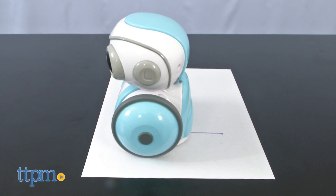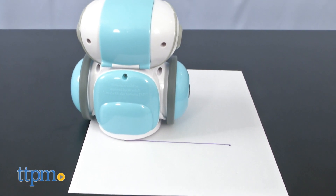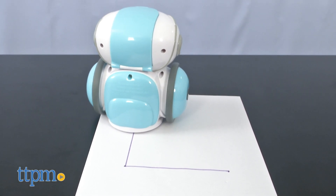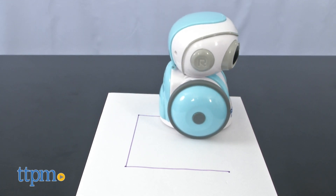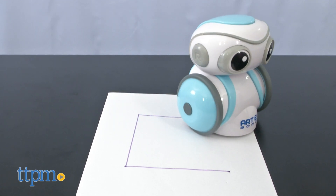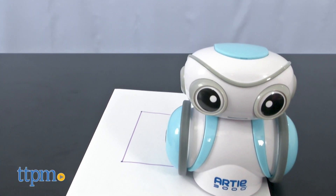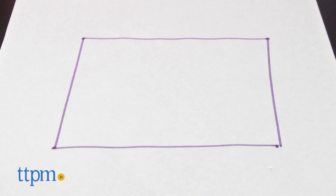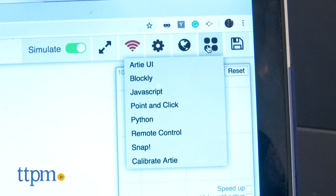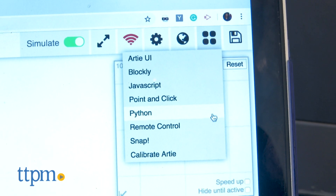When ready to draw, press play to watch him go to work as he draws what you programmed him to. Overall, I found this little robot offers a variety of fun ways to learn about coding without being intimidating. The coding activities and programs offered are a good starting point to spark curiosity for kids of all learning levels. In addition to Artie's UI, he also works with Blockly, JavaScript, Python, and other coding languages.